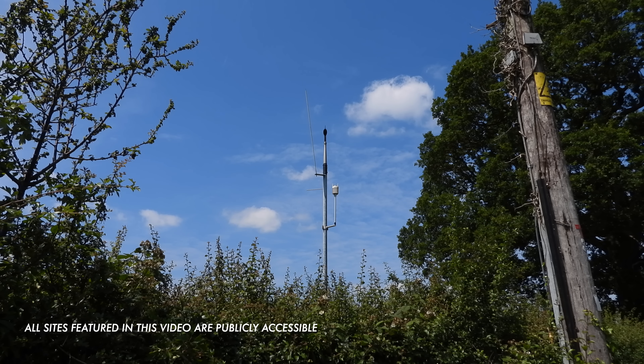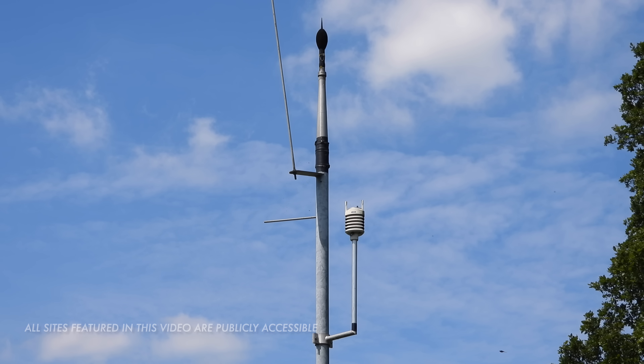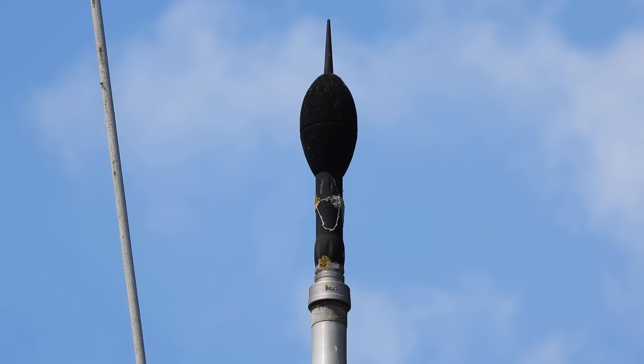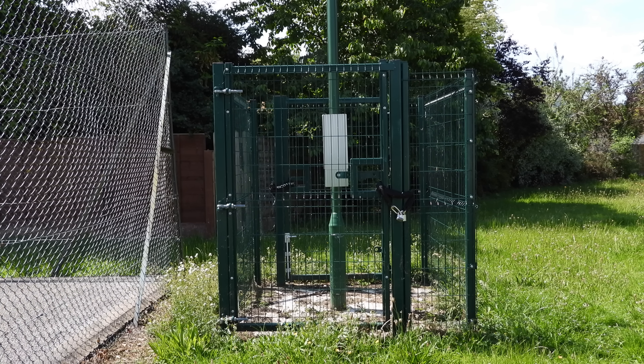I noticed this strange looking device on a country lane in the middle of nowhere recently. Closer inspection revealed what appeared to be a microphone on top of a pole. Some digging and research took me to other similar setups.